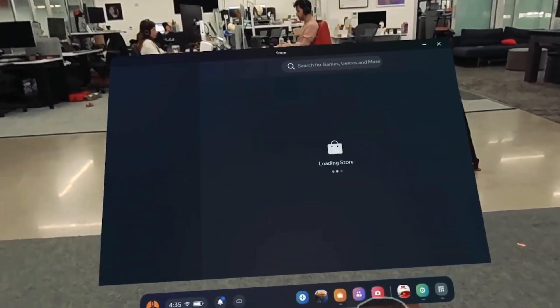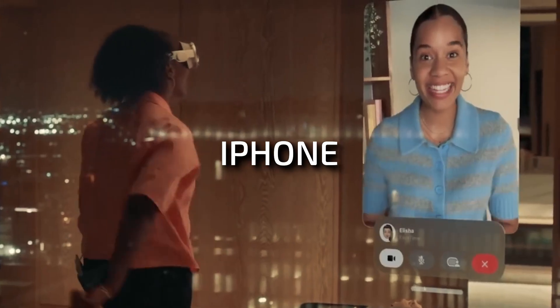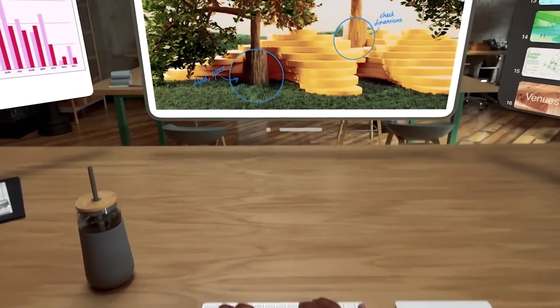Meanwhile, the Vision Pro aims to be a versatile all-in-one device, combining the functionalities of an iPhone, a MacBook, and an Apple TV. It's all about finding the right fit for your needs and preferences.